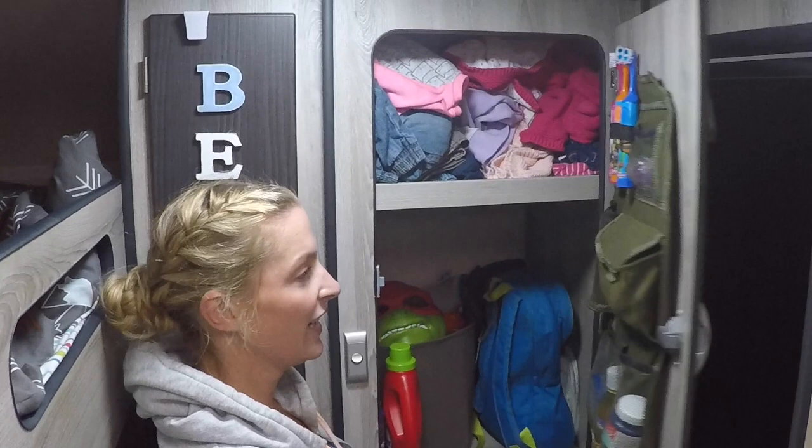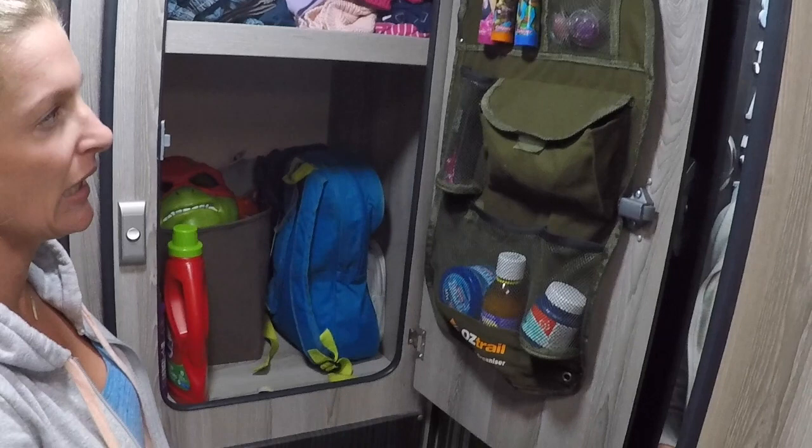My mum tip for this week is this awesome Austrail car seat organiser. We actually had it in the car but we ended up putting it in here. It's easily accessible, and storage is an absolute must when you're caravanning around Australia.